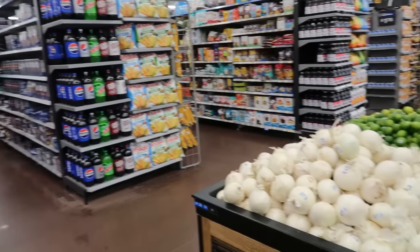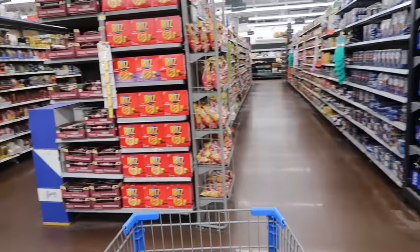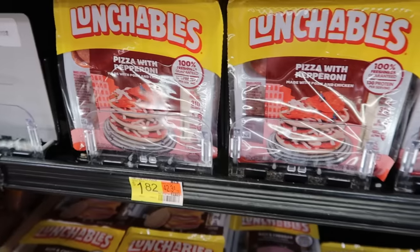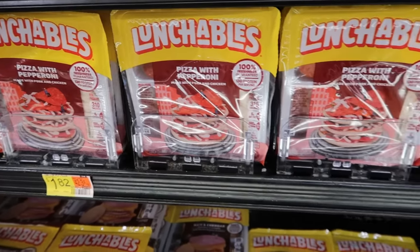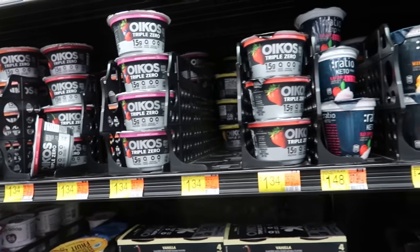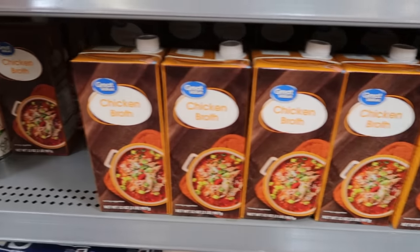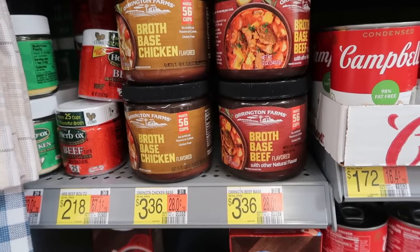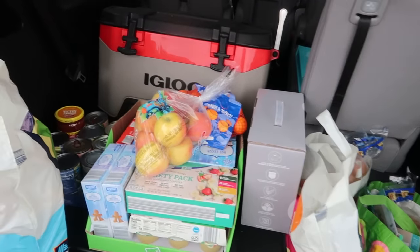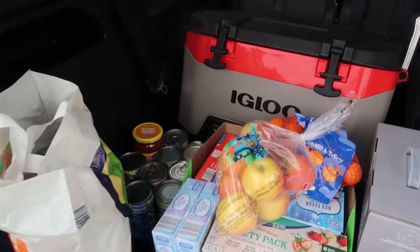I went grocery shopping at Walmart yesterday, and I know we've talked about inflation and the rising cost of food and how to save money on groceries, especially over the last couple of years. As I was putting items into my cart that I frequently purchase for my family of five, I started to think about how my shopping habits have changed and how I've swapped out some items for others that are more cost efficient. I thought I would share some of the substitutions I've made to save a little money.